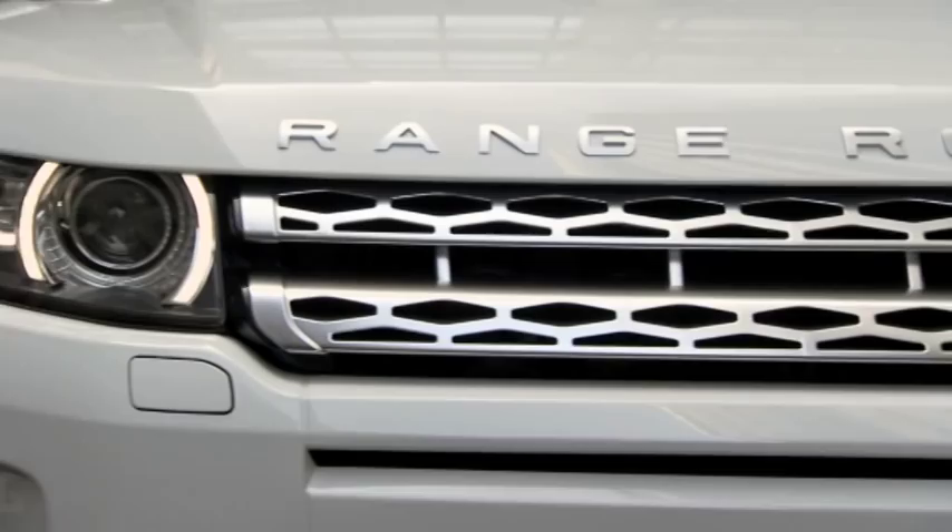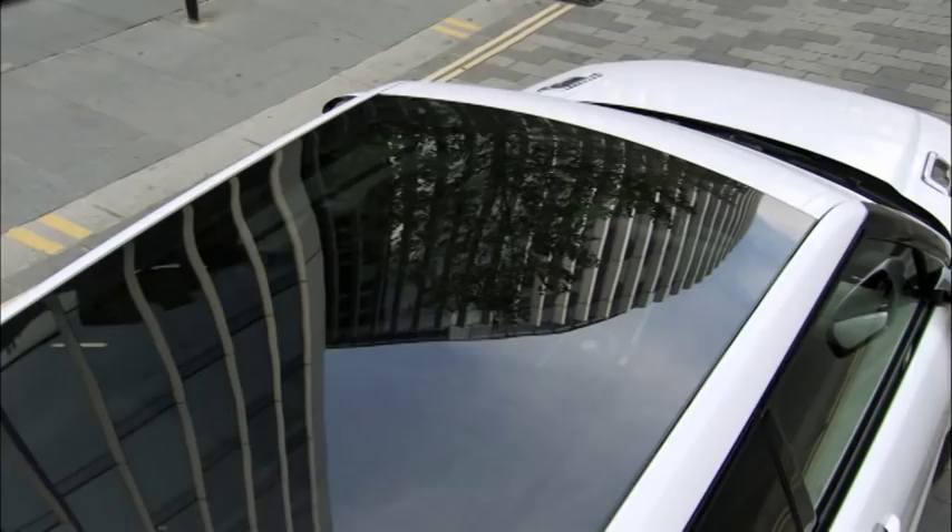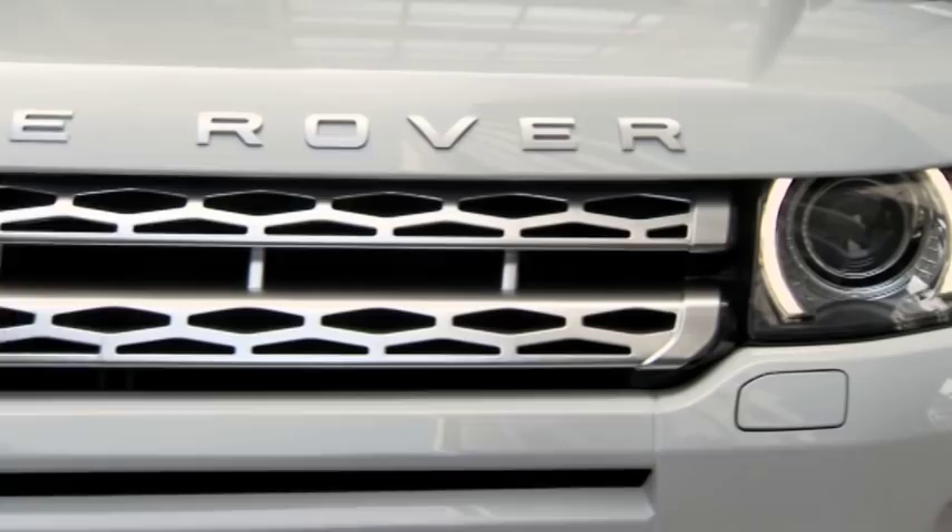Once we made the decision to put the LRX into production, we were totally preoccupied with not diluting that car.